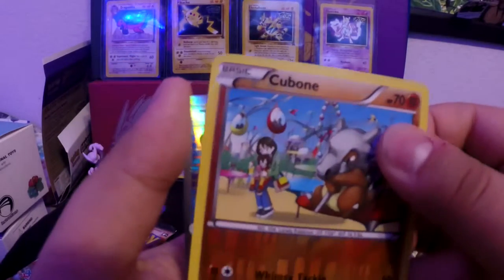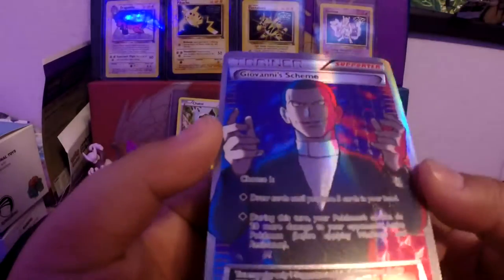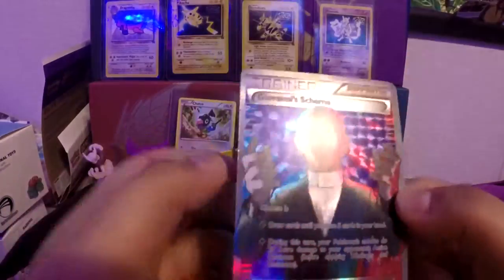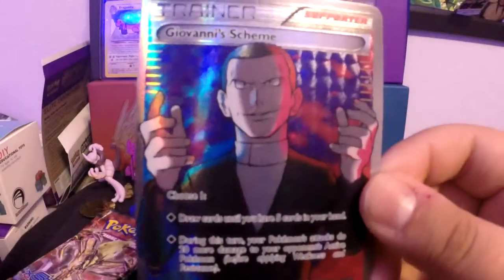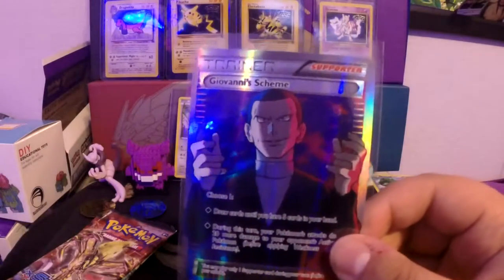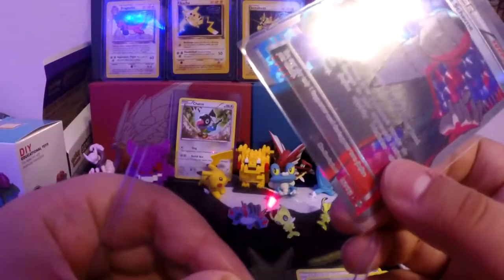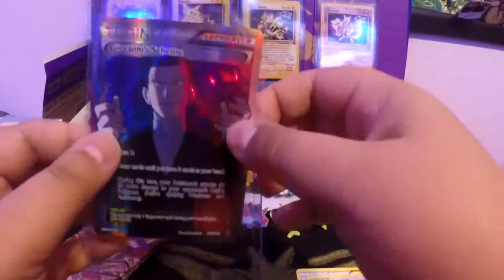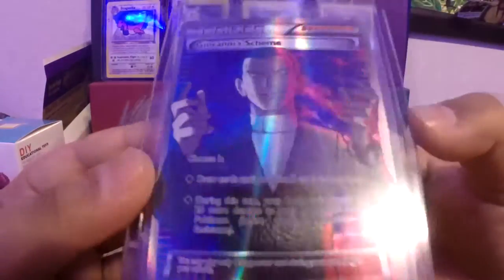And our rare is — wow — it's a Full Art Geomancy Xerneas! I was not expecting that at all. If I had a bigger camera you guys could see the shimmer and shine, but wow. I got my first Full Art out of these booster packs — another full art to add to the collection. I love this card already — that red and blue color is really nice.